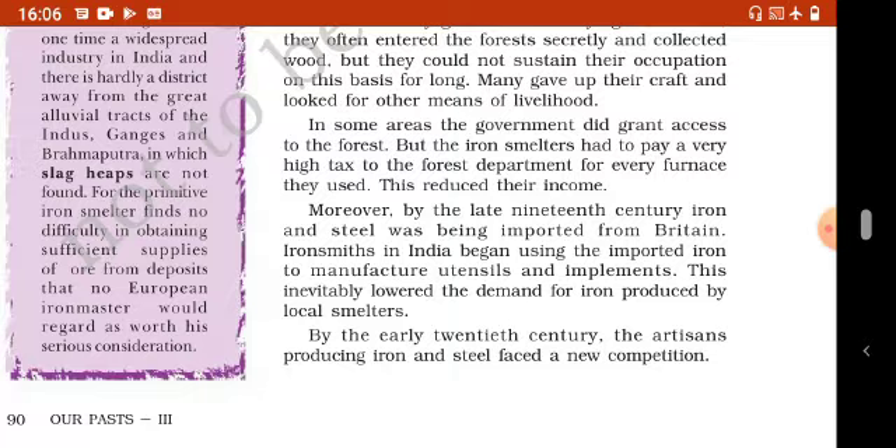19th century के आखिर तक Britain से iron और steel का import भी होने लगा था। इंडिया के iron smiths यानी लोहार, utensils और दूसरी चीज़ें बनाने के लिए Britain से imported iron का use करना शुरू कर दिया। इस कारण local iron smelters द्वारा बनाये गए iron की demand कम हो गई।